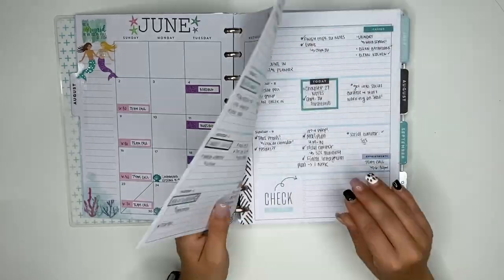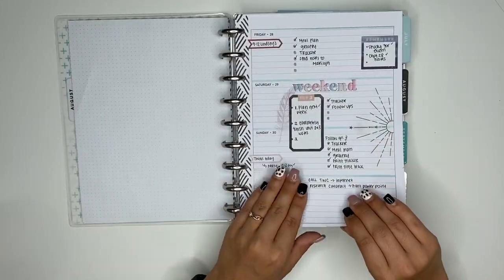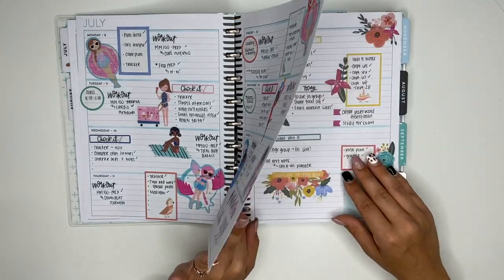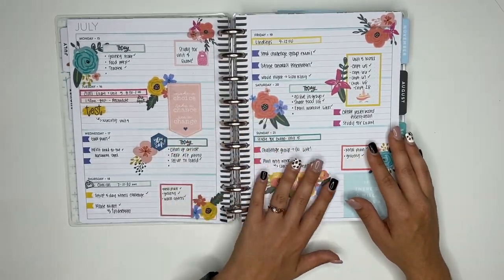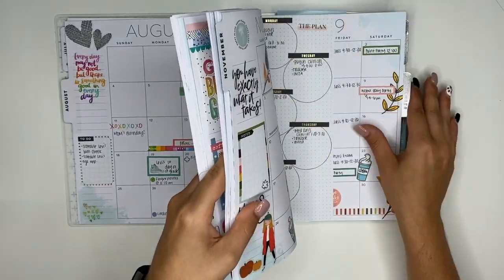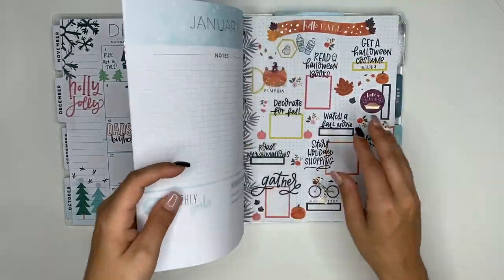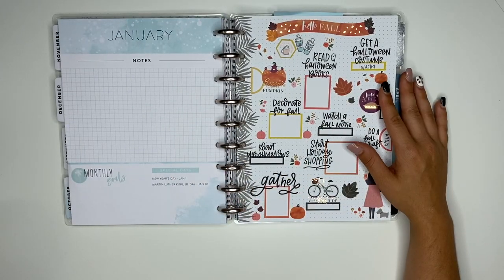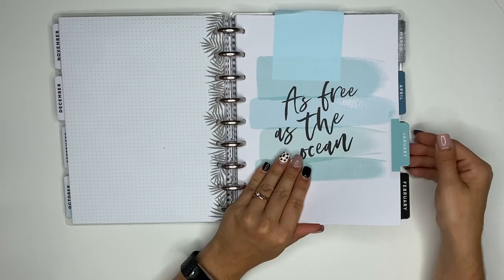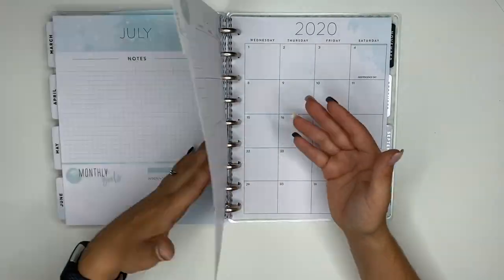I'm also going to be adding something else — a horizontal planner. I missed this layout and I think I'm going to make this one my faith planner. I used it up until December 2019. Look at this — I even made a fall bucket list, which we probably didn't do because of school. I'm so glad to be done with school. This planner goes until December of this year, so I'll be adding in July and probably August.